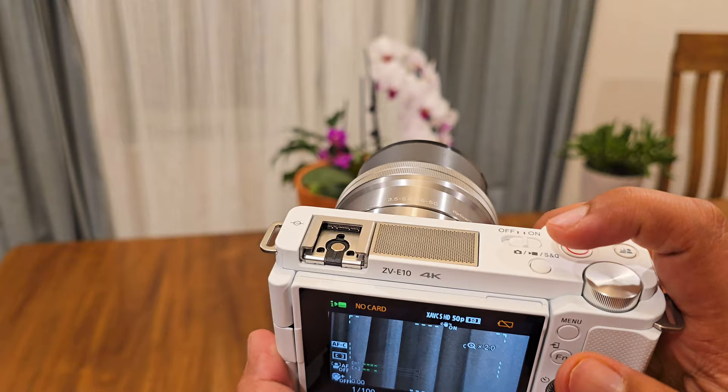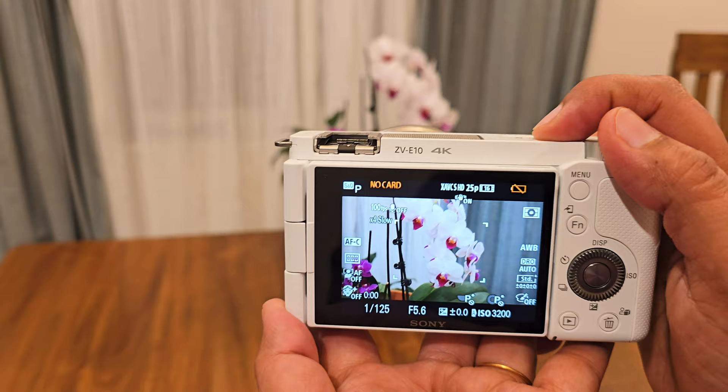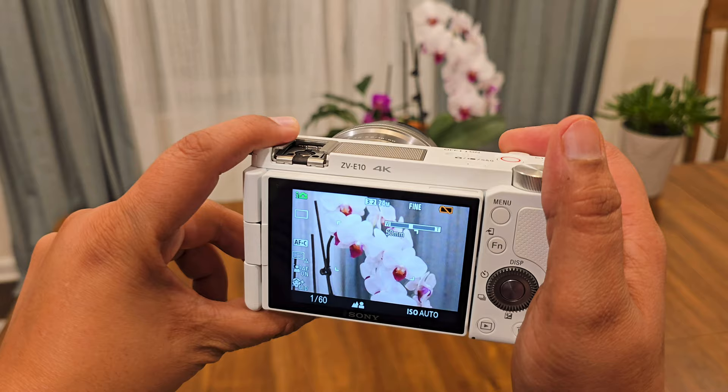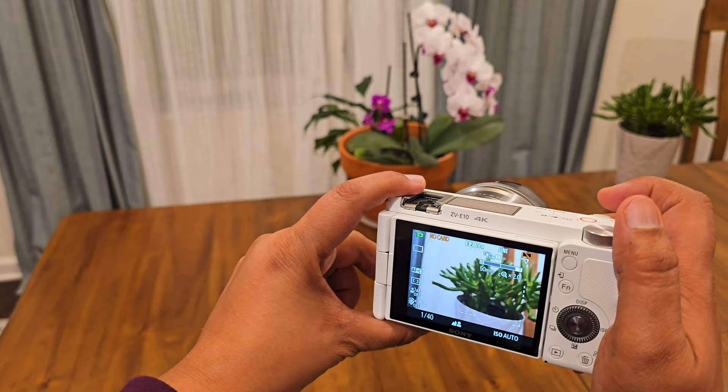At the heart of the ZV-E10 is its impressive image quality. With a large APS-C sensor and advanced autofocus capabilities, you can capture sharp, detailed footage with beautiful background blur even in challenging lighting conditions. Whether you're shooting vlogs, tutorials, or cinematic sequences, the ZV-E10 offers a range of creative tools to elevate your content.